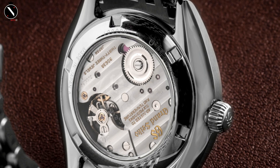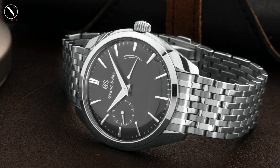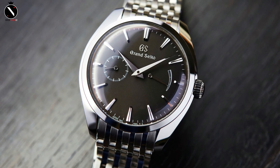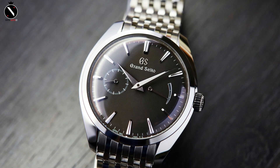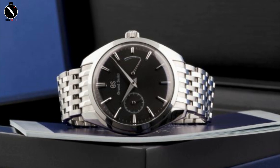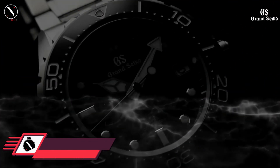The 39mm stainless steel casing can tolerate light rain and splashes but not immersion in water. It has a display case back and a sapphire crystal with an anti-reflective coating. The bracelet's nine delicate links ensure a snug fit on any wrist. The 9S63 mechanism has a 72-hour power reserve and an accuracy of plus-minus three seconds every day, making it competitive with other mechanical Grand Seiko watches, albeit one that requires manual winding rather than automatic operation.